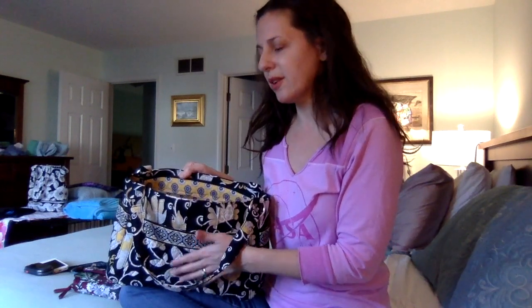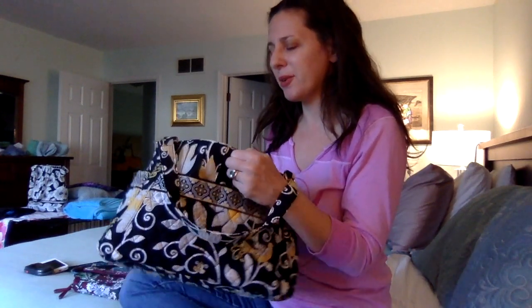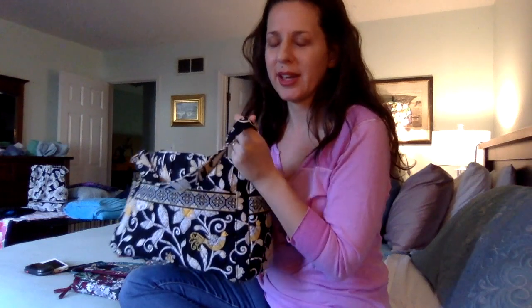So it was a really good deal. It came yesterday and I threw it in the wash, and it is still a little damp in the bottom. I was so excited to get a video up about it that it's not quite fully dry yet. But I did wash it even though it was new and it did seem new.